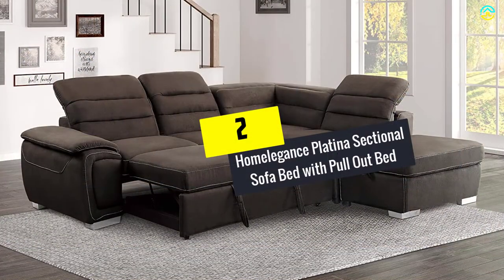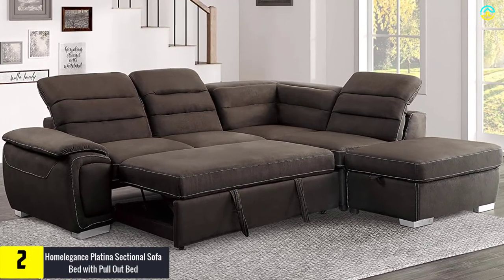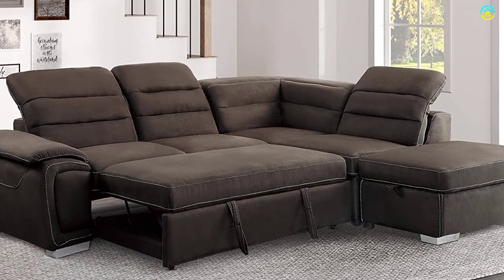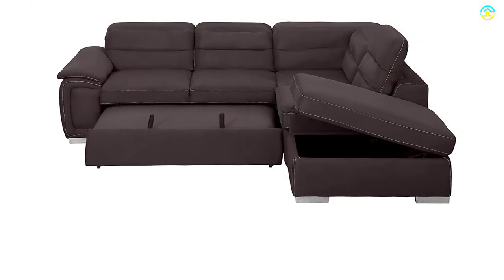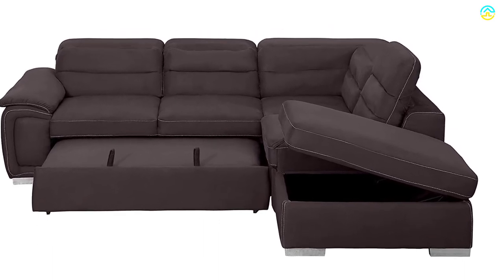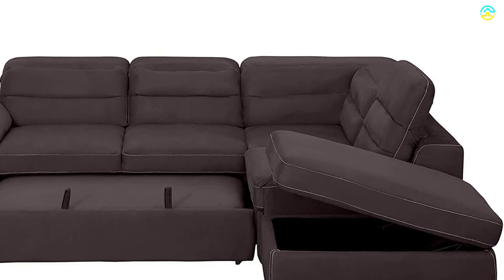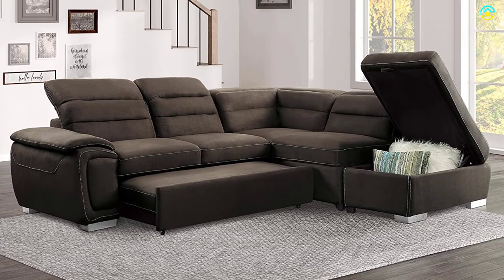At number 2, we have the Home Elegance Platina Sectional Sofa Bed with Pull-Out Bed. This sofa bed happens to be an excellent choice for the family room and living room. It is a popular L-shaped sectional sofa that bestows ultimate relaxation and comfort. You can enjoy a wonderful lounging experience by choosing this product. It boasts rich color variants as well as high-grade upholstery fabric, which confers a wonderful look to the unit. It also includes an adjustable headrest, which provides improved comfort along with a memorable seating experience.